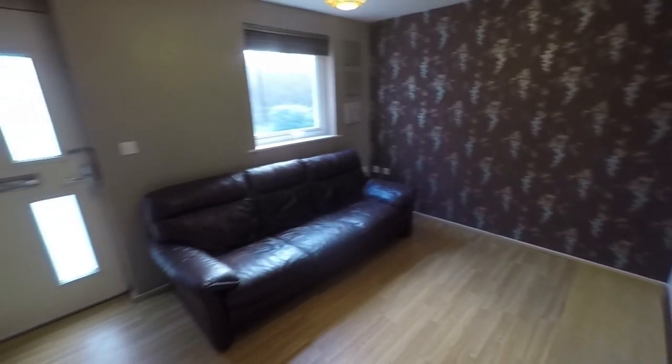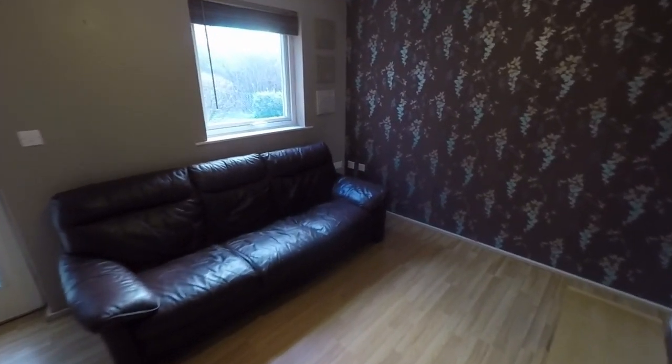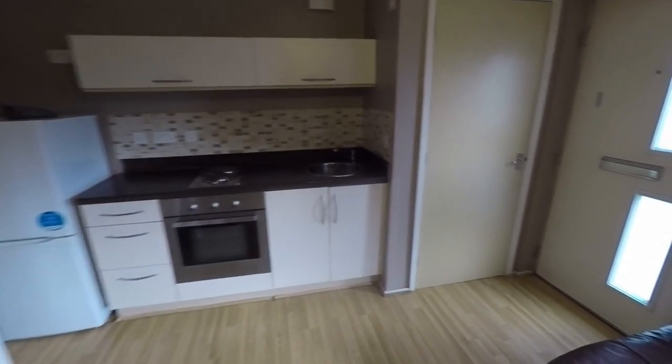So here we have the main living area. Standing by the front door there, we have a storage cupboard just in here, and this is an open plan living area with a kitchenette over here. Good amount of storage, nice practical size with room for freestanding appliances as well.